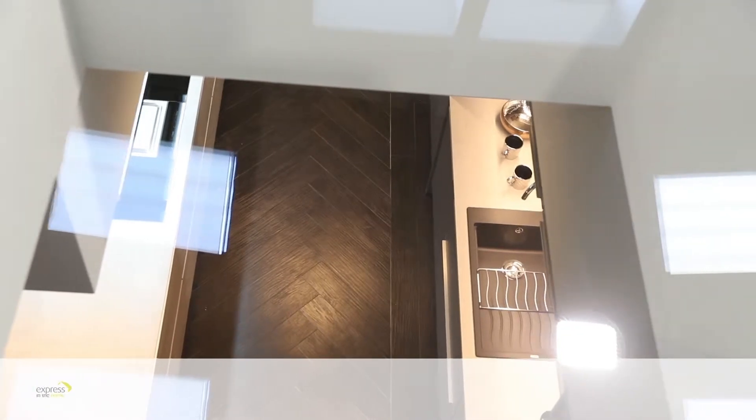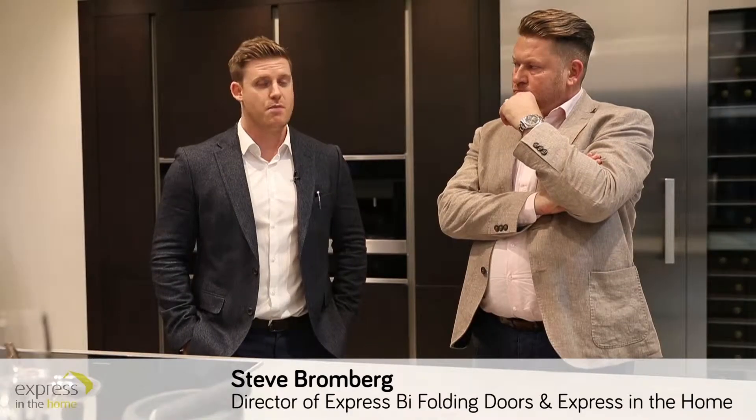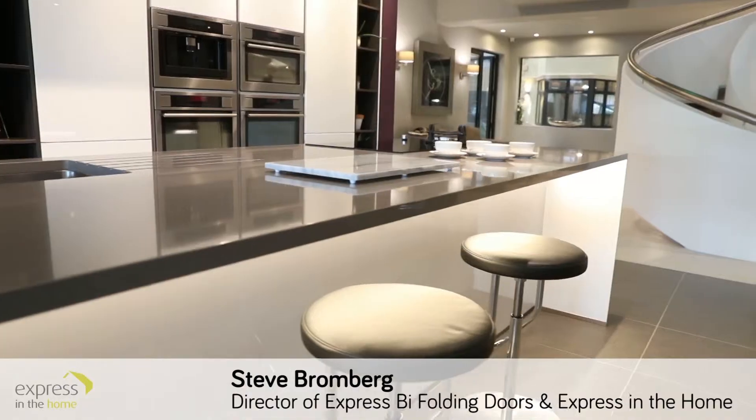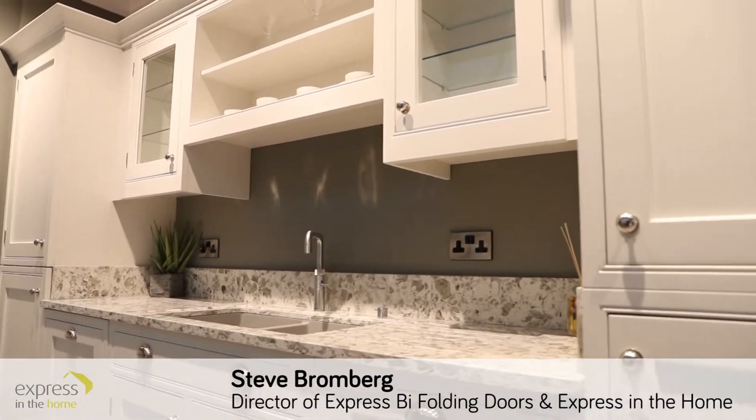We've got a real broad selection of kitchens. So we've got some what we've classed as sort of mid-range, but we'll also try to dress them and make them look like a real premium top-end kitchen. But then if you really want your kitchen to be the hub of the home, and that's where you want the majority of your project budget to go, we can show those style of kitchens as well.